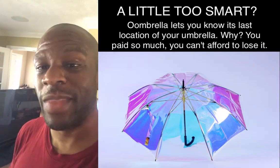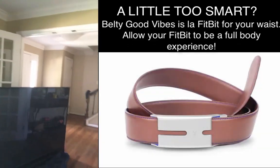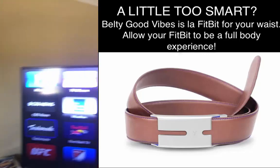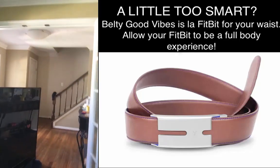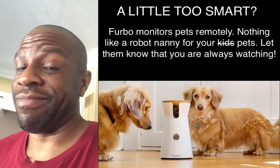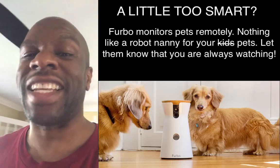I thought that was hilarious because I walked up into the room and literally this is exactly what I saw — it looked like a blank screen at first, but then all of a sudden it just started up. So yeah, that's what smart home appliances will do for you — unintended consequences.